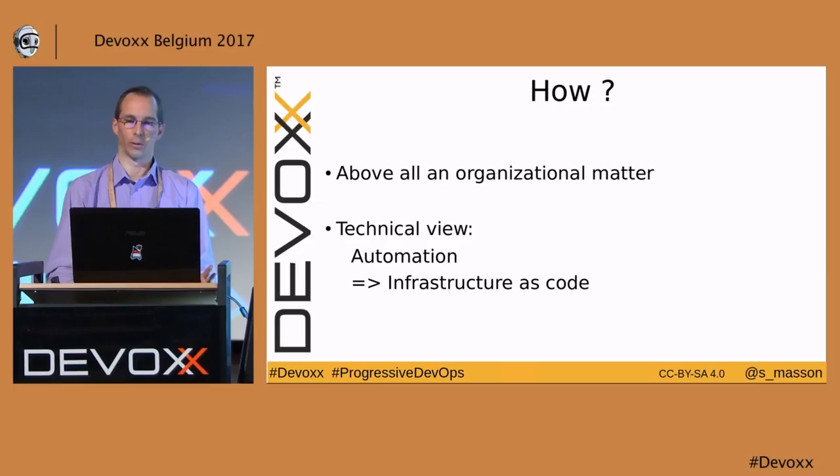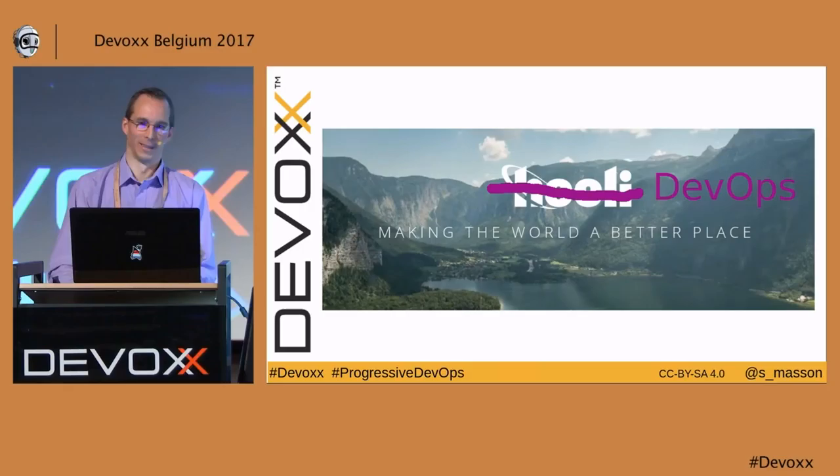How can we do that? Above all, it's an organizational matter. But if we can't change the organization, at least for now, let's focus on the technical view which can be seen as automation and therefore infrastructure as code.